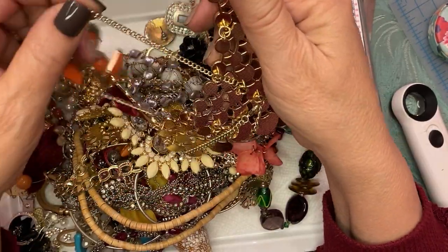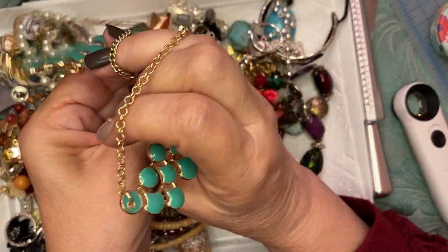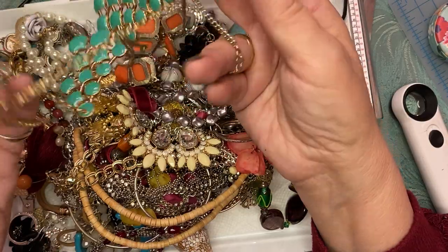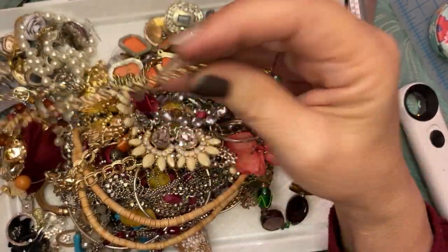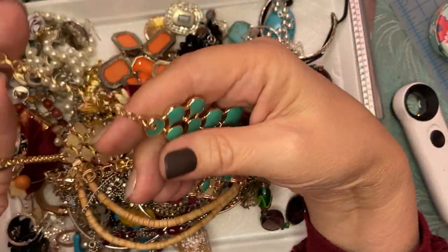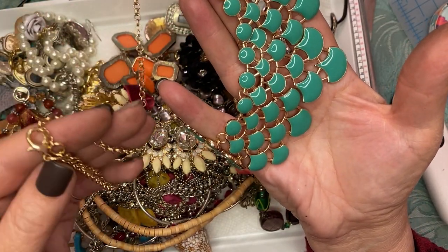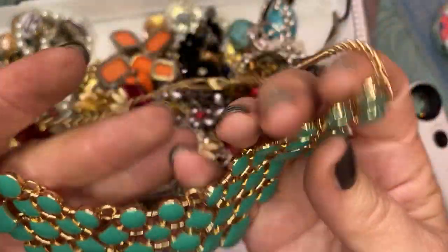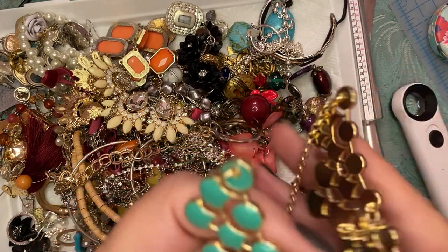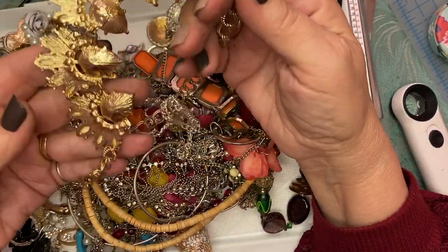These are nice. This is nice — this one's hooked on here. Nice enamel piece, the color seems a little dated, but there is no marking. It doesn't even look like it's ever been worn — looks like a brand new piece. There's no wear whatsoever, so there's a possibility. This also looks like it doesn't have any wear on the back.